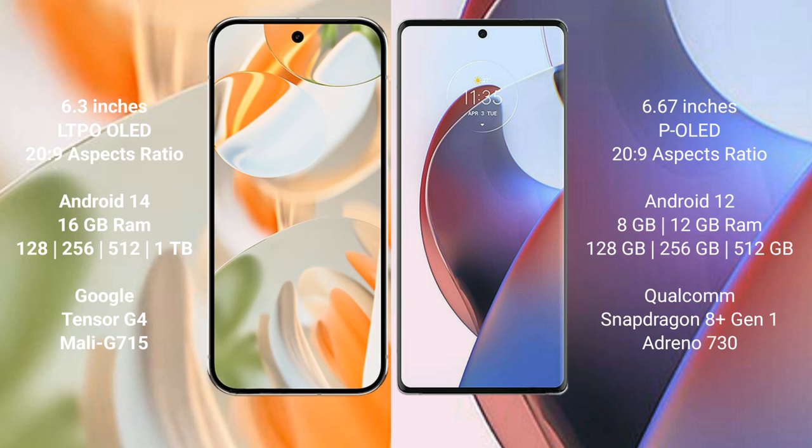The Google Pixel 9 Pro runs on the Android 14 operating system, while the Motorola Edge 30 Ultra runs on the Android 12 operating system.